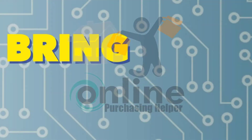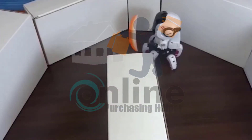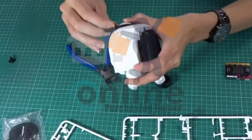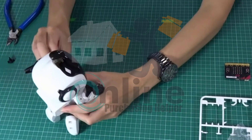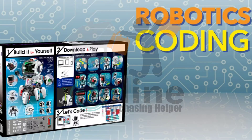If you like to build, tinker, and bring creations to life, then you'll love Tobi2, the coolest and smartest robot ever. Tobi2 is a build-it-yourself hexapod robot with a 360-degree free-rotation body. With Tobi2, you can learn about robotics and coding and have fun doing it.